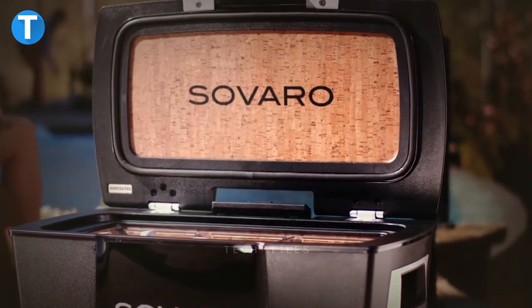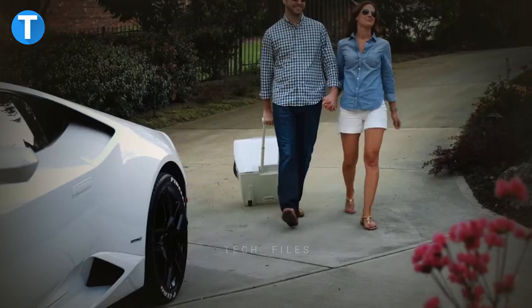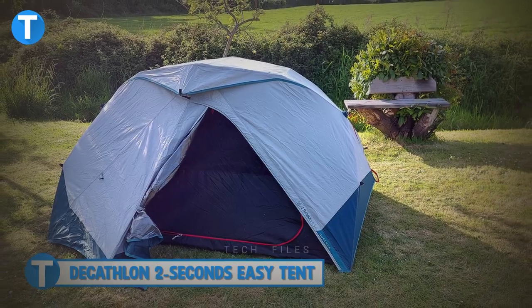Stay organized using the removable organizer to arrange your food or beverages as you'd like. You have no problem taking the cooler with you wherever you go, as the telescopic handles and luggage-style wheels make it easy.